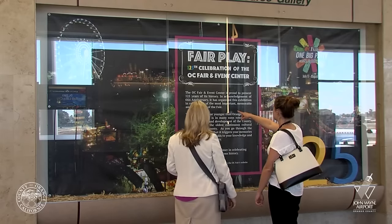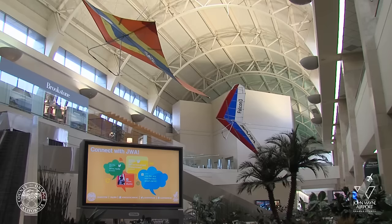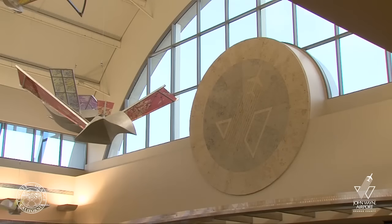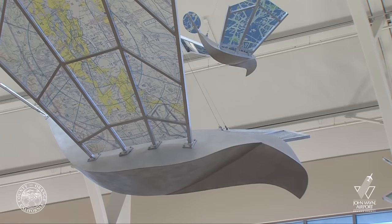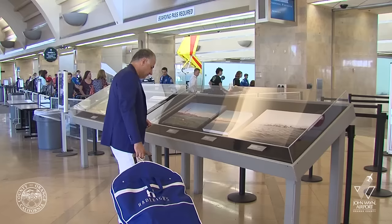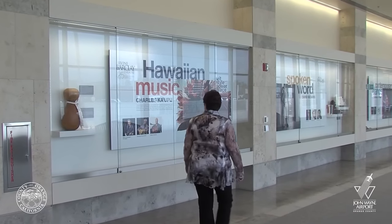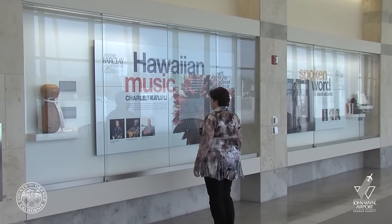Our art exhibits are conveniently located throughout the Thomas F. Reilly Terminal. From architectural design, dynamic and kinetic sculptures, to contemporary and conventional presentations, make your time at John Wayne Airport more meaningful, stimulating, and enjoyable.